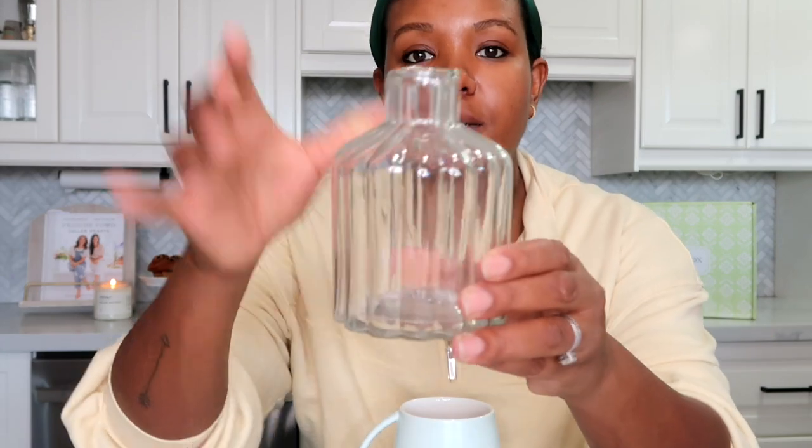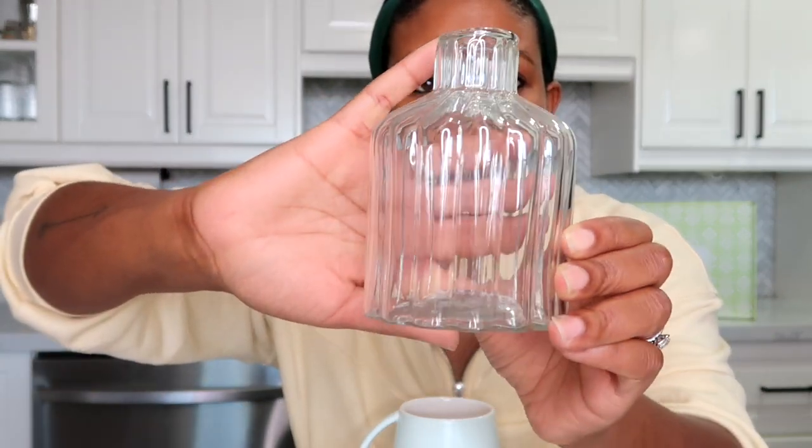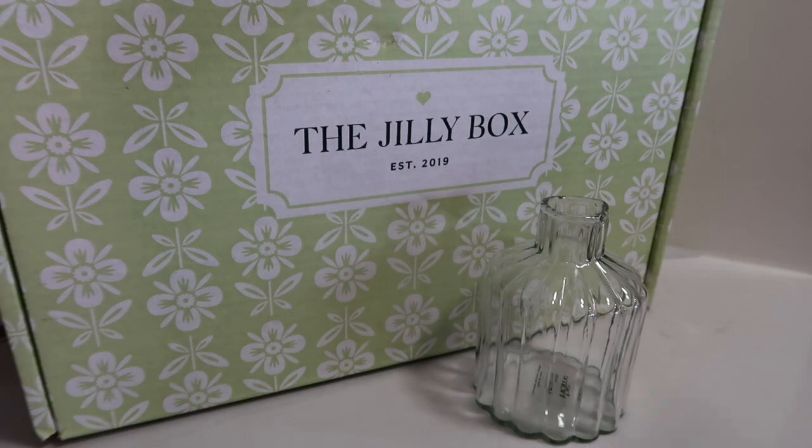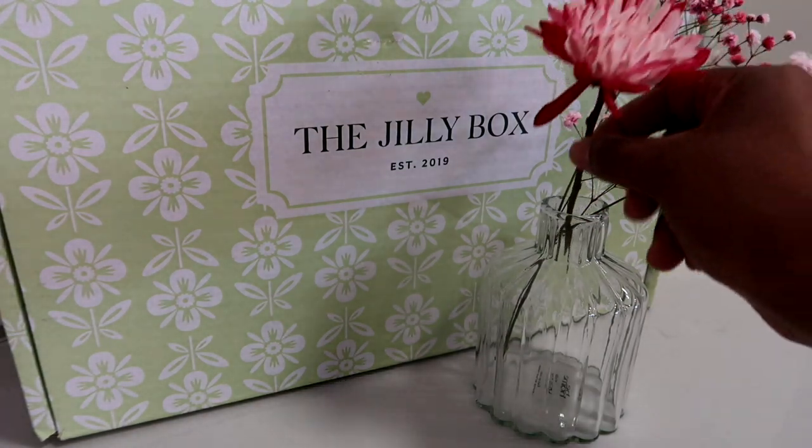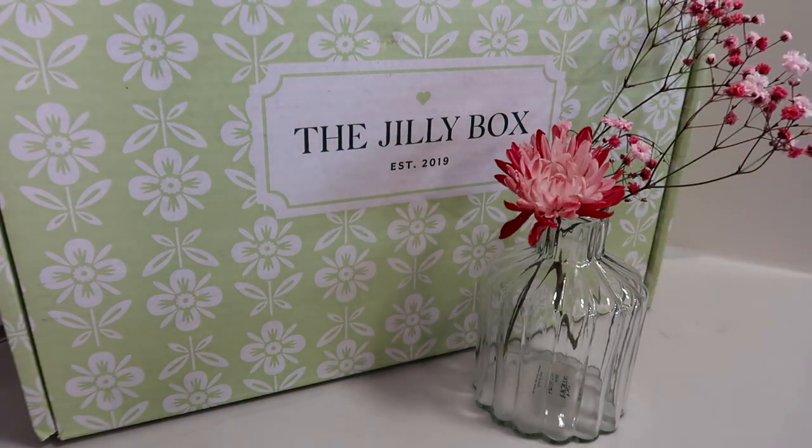Next up is the Shea Glass Bud Vase by Be Home, valued at $38 Canadian. This bud vase is super cute and very versatile. It's small — about the size of my hand — so it would be great on a nightstand, or I could see myself using it on a breakfast board or a breakfast spread, like some sort of breakfast or brunch charcuterie. It's really dainty and cute.